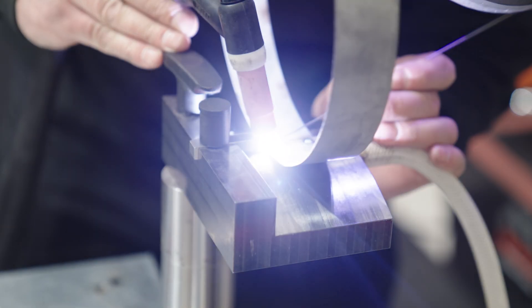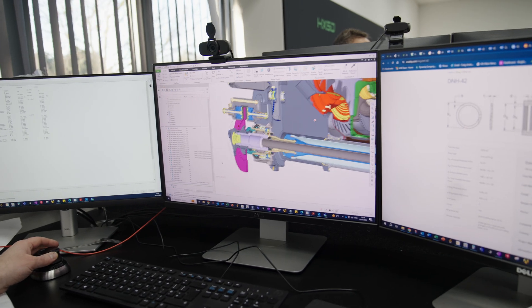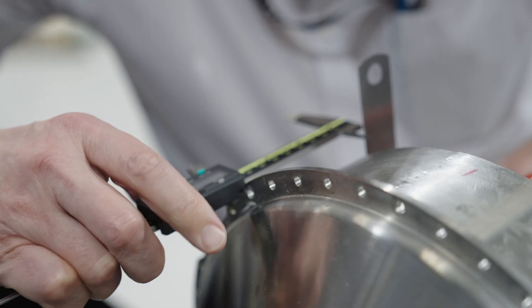The reason we built the engine was primarily because to make the HX50 what we've made it, we really needed the engine to be the heart of it. To deliver the performance, the price point, and the refinement, we had to make the GT50.